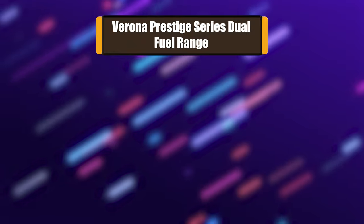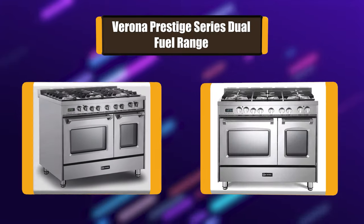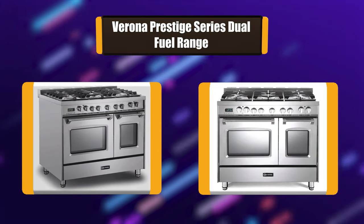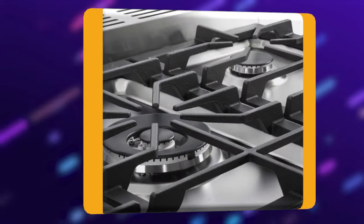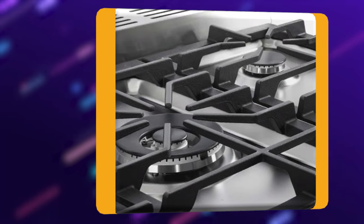Number 4: Verona Prestige Series Dual Fuel Range. Made in Italy with 304 stainless steel, this gorgeous dual fuel range oven delivers 52,000 BTU output with electronic ignition and high corrosion resistance. It features 5 sealed gas burners, 2 turbo electric convection fans, a clean porcelain oven surface, and stainless steel rounded oven handles.